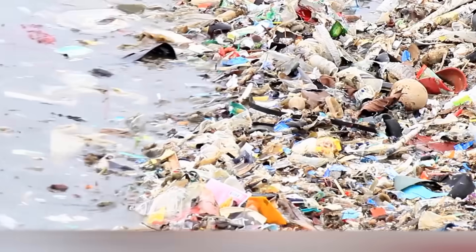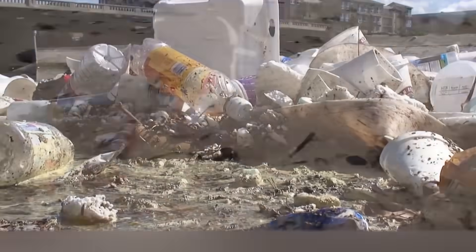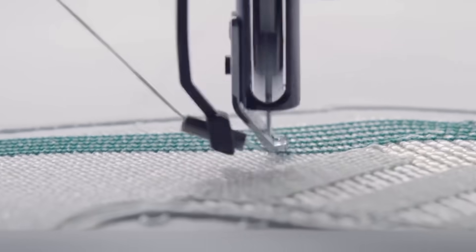Edible Bottles. The pollution of the planet with plastic is a terrible problem, and every year it gets even worse. Scientists find different ways to deal with excess plastic, and none of them definitely look very futuristic. A London start-up has developed edible water containers though.